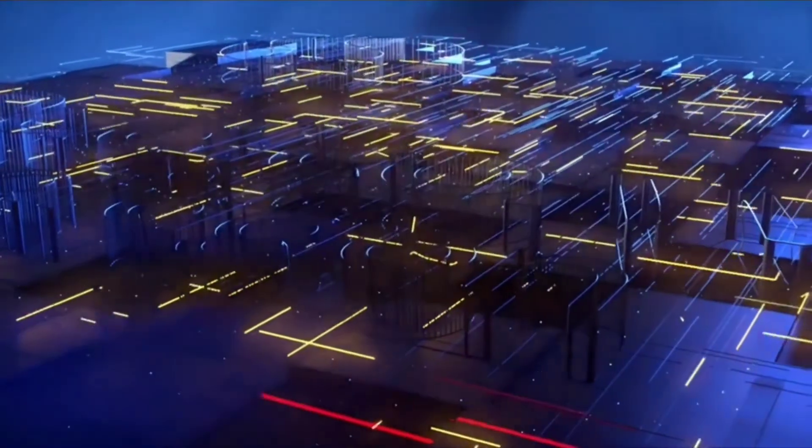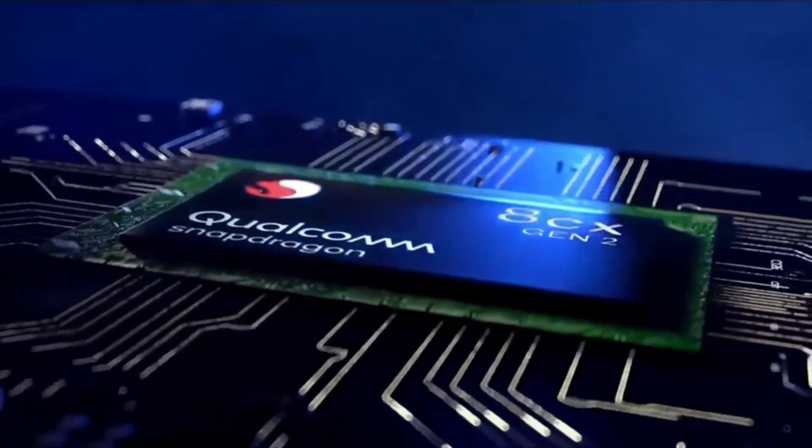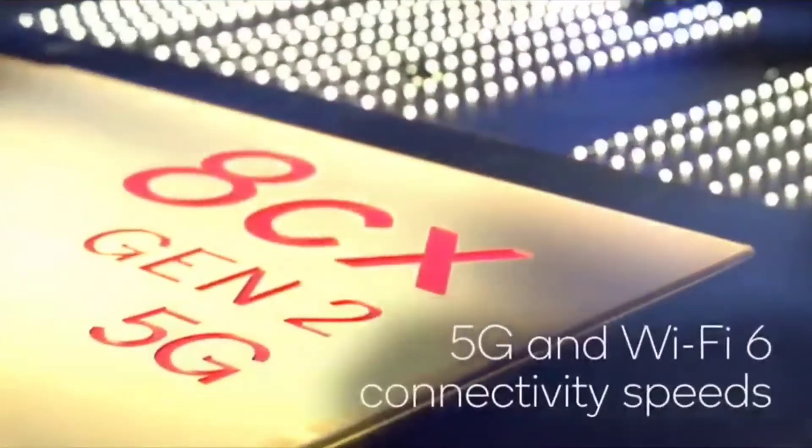Talking about the Snapdragon 8cx Gen 2 — it was unveiled last year at IFA 2020. It has a single-core score on Geekbench of 780 and a multi-core score of about 3050. It's definitely a respectable score, but it's not going to blow your socks off.